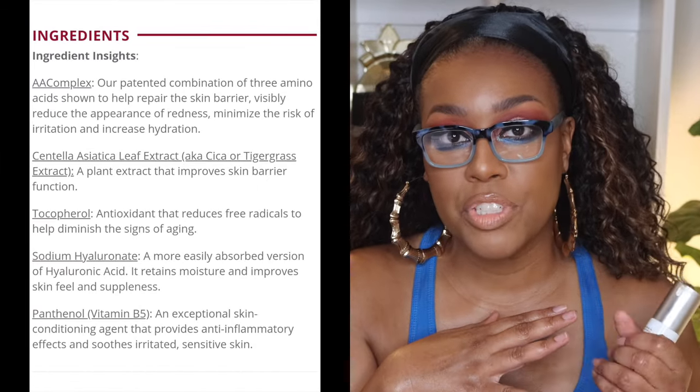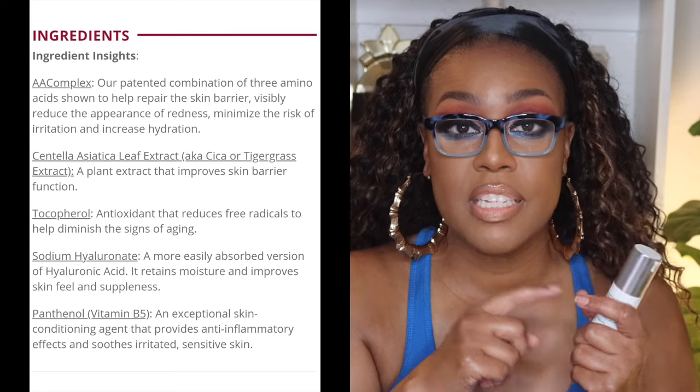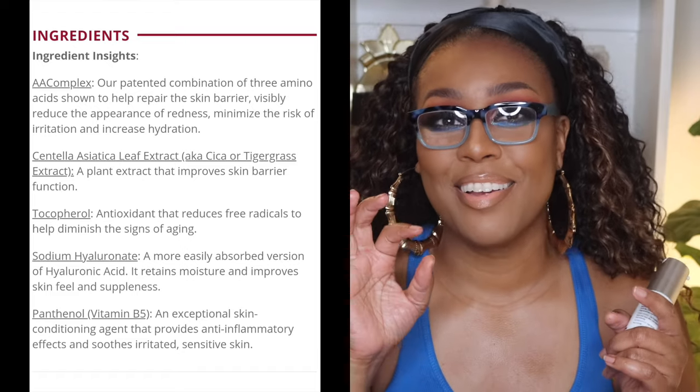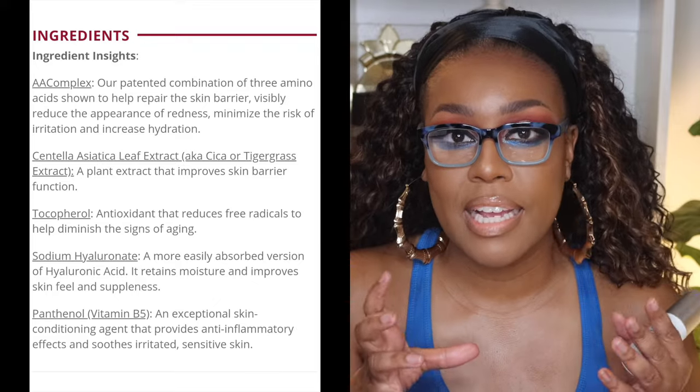Next up is the Elta MD Skincare Skin Recovery Serum. It comes in a little bottle like this — you can lock it, which I really like — and it has a clear consistency, so it's definitely not thick like the PCA one. This one also doesn't have fragrance or parabens, so you're not going to find a lot of unwanted ingredients. It has ingredients that calm and detoxify the skin, and it features AAC Technology — a formula containing three amino acids that work together to help firm, smooth, and strengthen the skin.